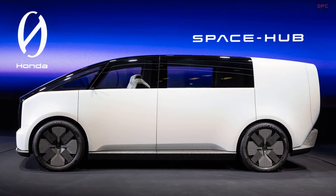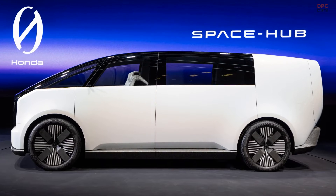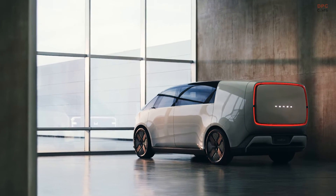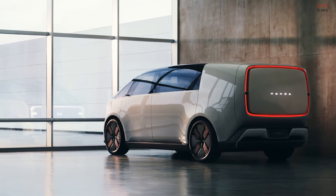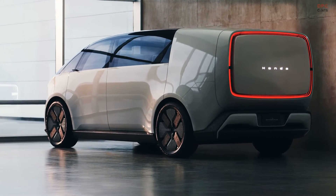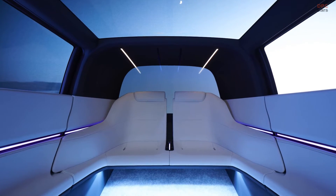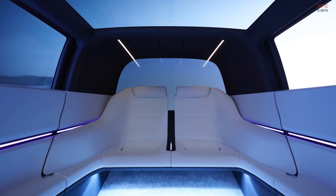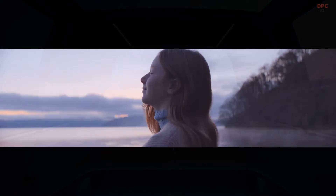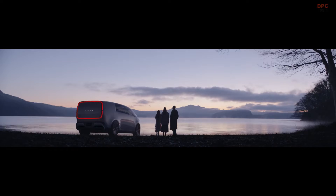Advanced aerodynamic technologies are expected to set a new performance standard for EVs. The Space Hub was developed under the theme of augmenting people's daily lives, realizing a spacious cabin and excellent visibility based on the thin, light, and wise development approach. The Space Hub offers a flexible space that accommodates a variety of passengers and becomes a hub that connects people to each other and the outside world.